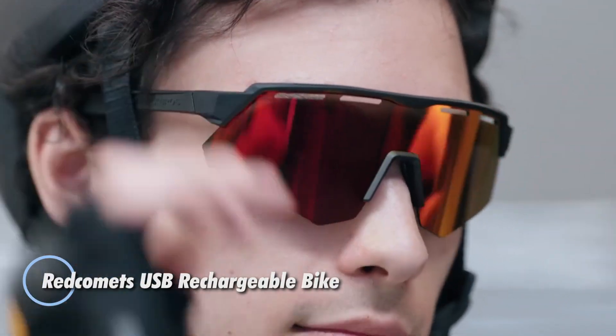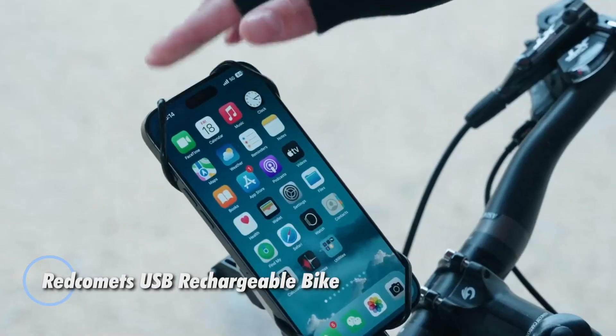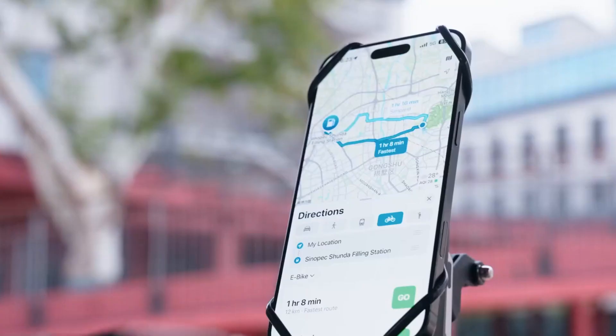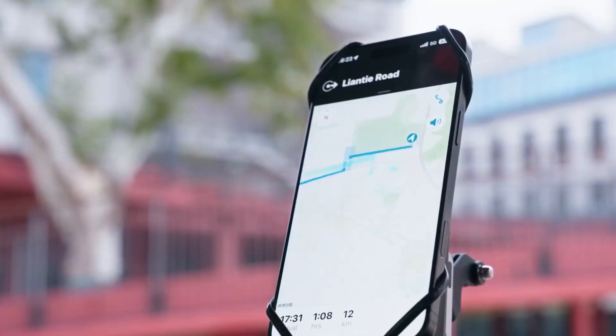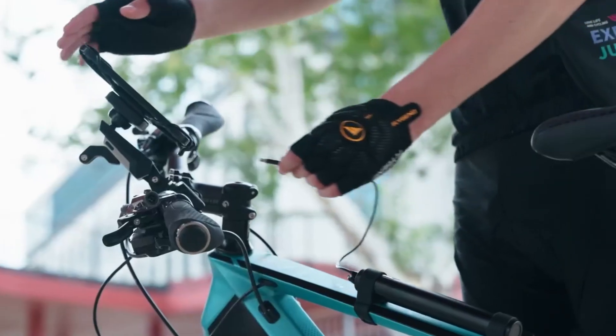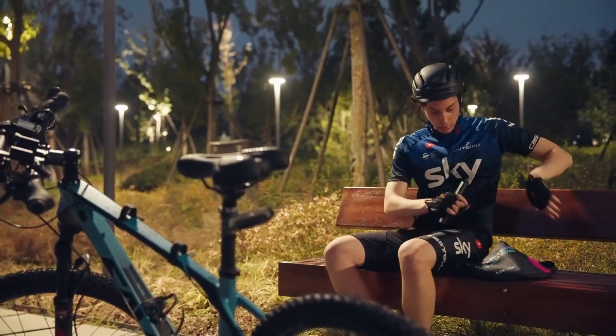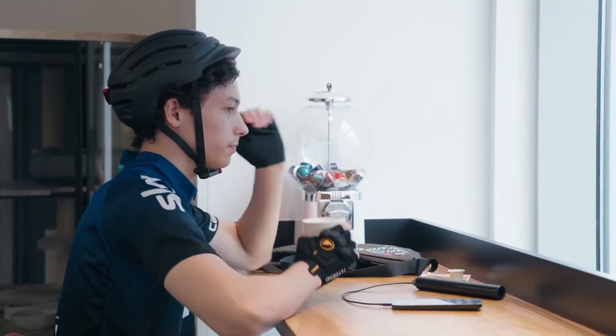The Red Comet USB rechargeable bike power bank is a solid all-around upgrade for cyclists who want dependable power on the go. For $39, you get a 10,000 mAh battery with 22.5W PD fast charging, strong enough to boost your phone to around 66% in just half an hour.